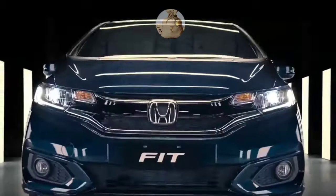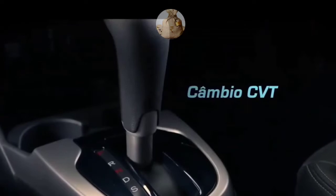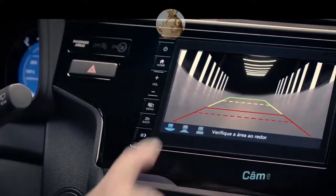Hi guys, welcome to my YouTube channel ProVlog. Today I am up with a new video that is all about the 2022 Honda Fit.